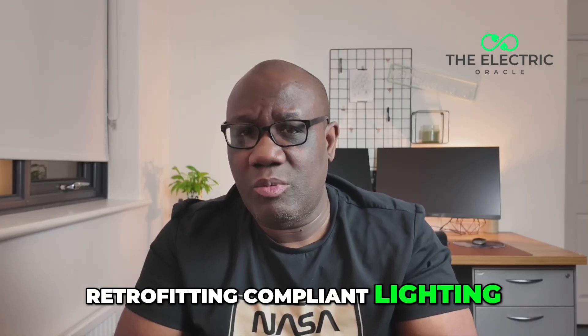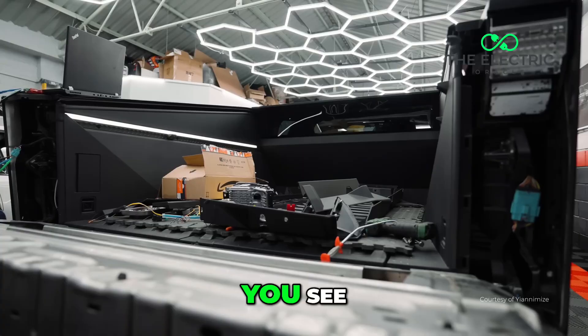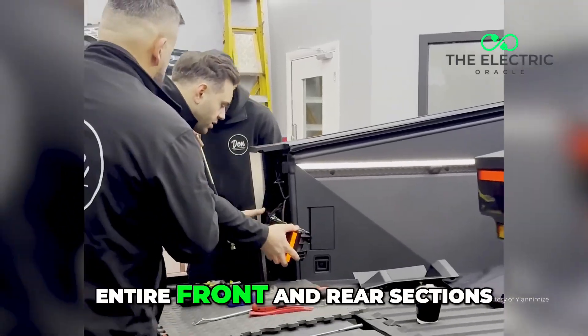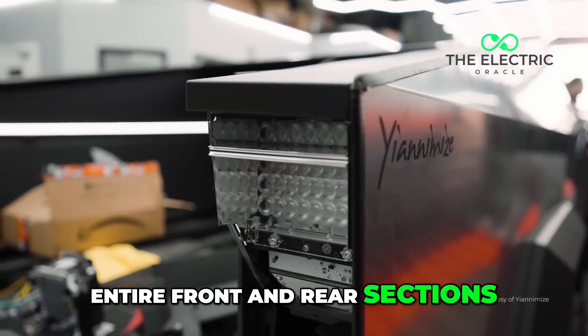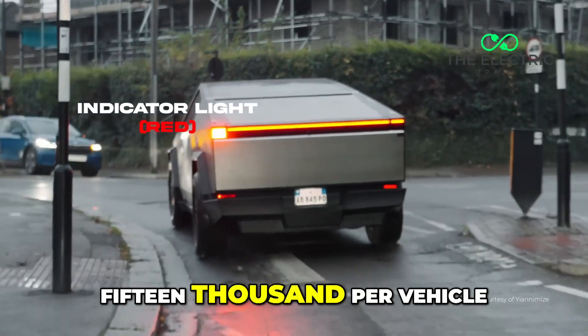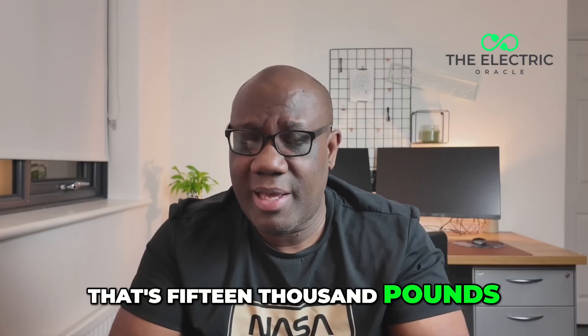Retro-fitting compliant lighting wouldn't just mean new bulbs. We're talking about a structural modification to the entire front and rear sections. And the estimated cost — you're talking about around £15,000 per vehicle.